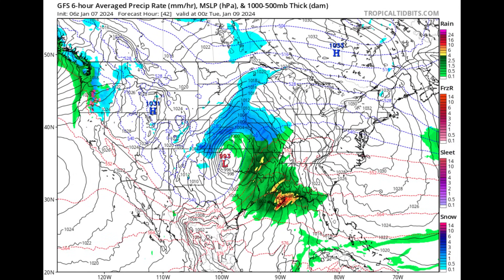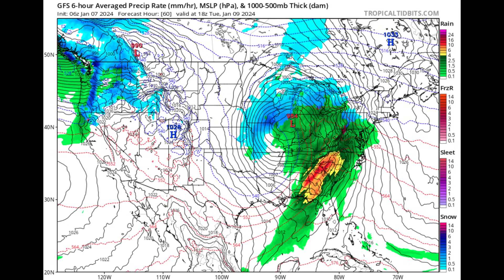Looking at the forecast for tomorrow evening, we can see that area of low pressure, and further to the north there are some blue shadings indicating snow, while all that moisture feeds into the overall storm system affecting most of the US. By tomorrow evening, Louisiana going towards Mississippi, Alabama, parts of the Florida Panhandle, sections of eastern Texas going towards Arkansas and Missouri — all of these states are likely to be affected by this developing storm system.